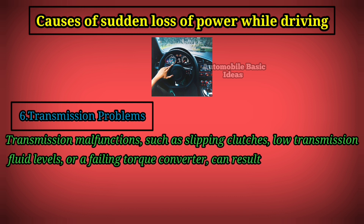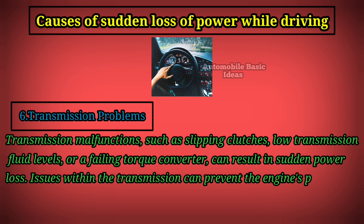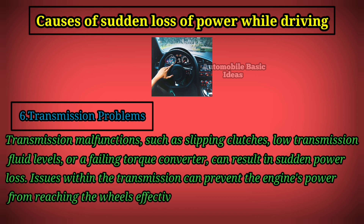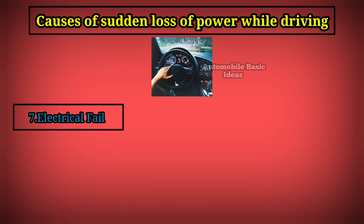Six: transmission problems. Transmission malfunctions such as slipping clutches, low transmission fluid levels, or a failing torque converter can result in sudden power loss. Issues within the transmission can prevent the engine's power from reaching the wheels effectively, causing a noticeable decrease in vehicle speed and acceleration.